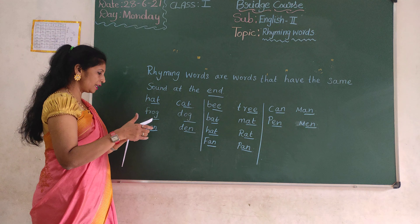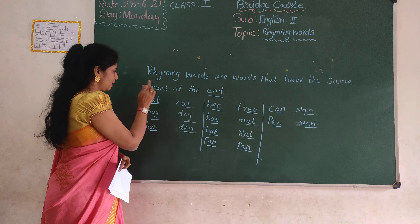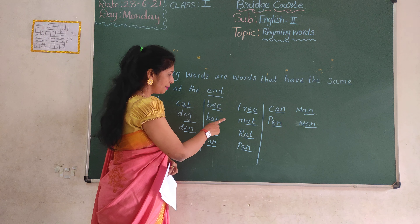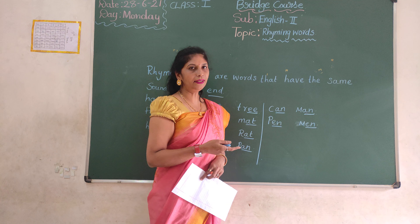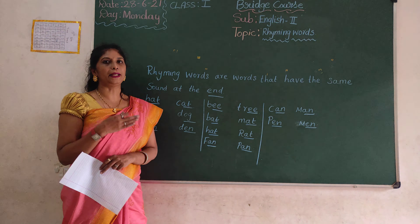Writing these are writing goals. Let's learn writing goals, children. See: hat, cat, frog, dog, hen, den, bee, tree, bat, mat, hat, rat, fan, pan, can, man, pet, metal. Okay? These are writing goals.